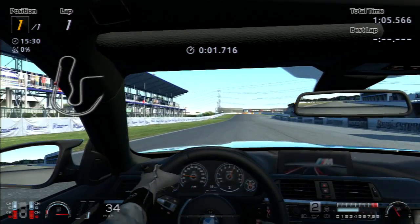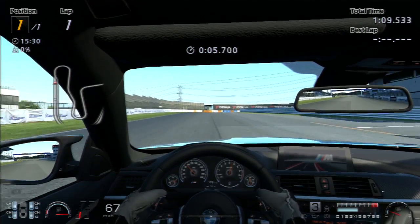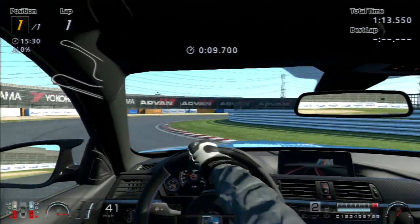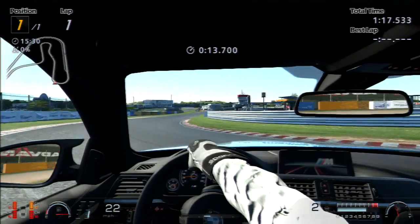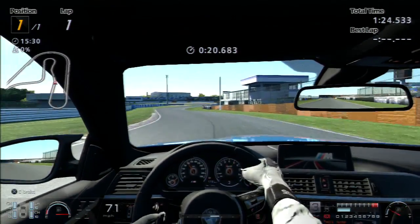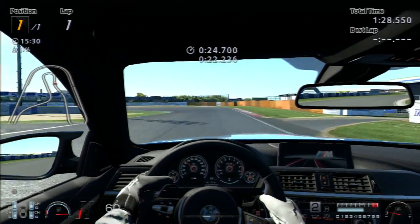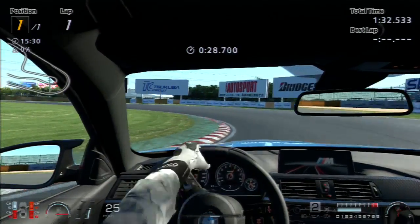I'll go ahead and just show you guys real quick because I've been messing around with this car for a little while and it's made such a huge difference in just how much easier it is to drift this car, make it go sideways, and have control of it. You can bring it back and it doesn't fight you — it's really quite the change to be honest.